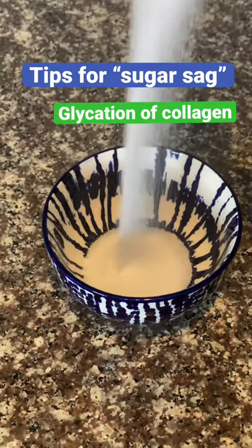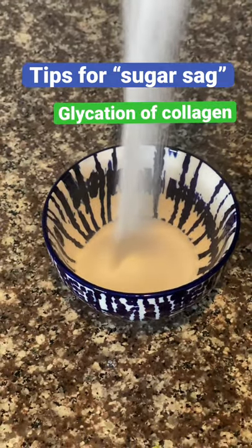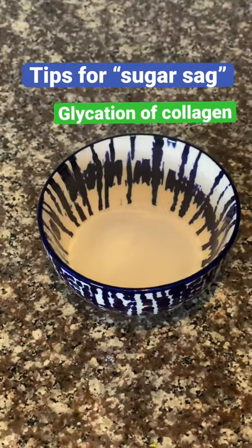Here are some tips for minimizing sugar sag. Glycation is a process in which sugar binds onto collagen, contributing to skin stiffness and wrinkles.